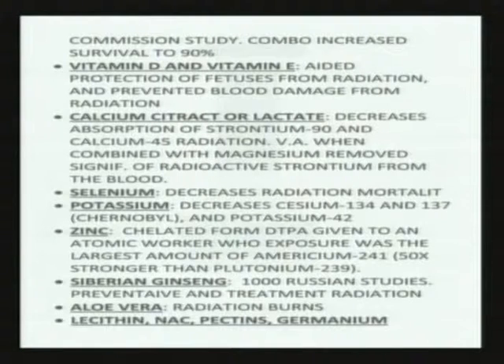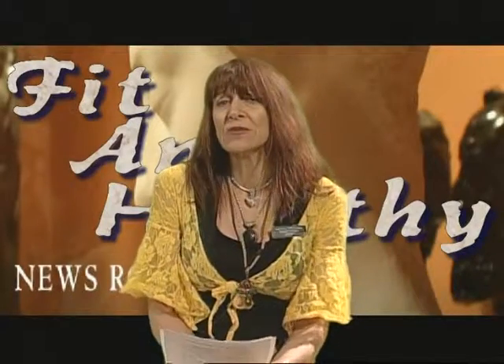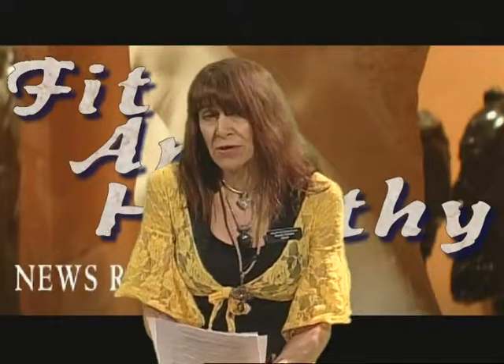The Russians really do study things — there were over a thousand studies done on Siberian ginseng, a good portion of them on the ability to protect against radiation exposure. Siberian ginseng was given both as a protective for atomic workers and cleanup crews, as well as something post-exposure. The survival rate increased substantially with the utilization of Siberian ginseng.